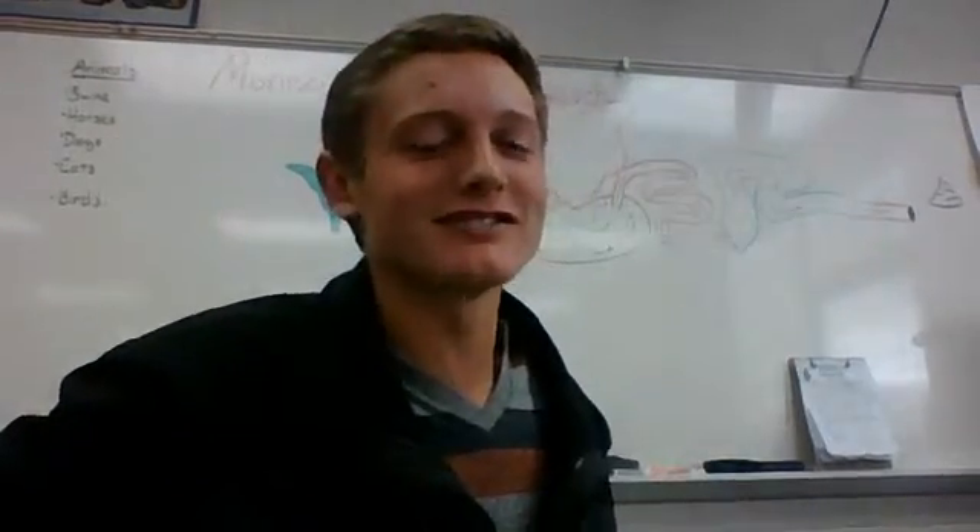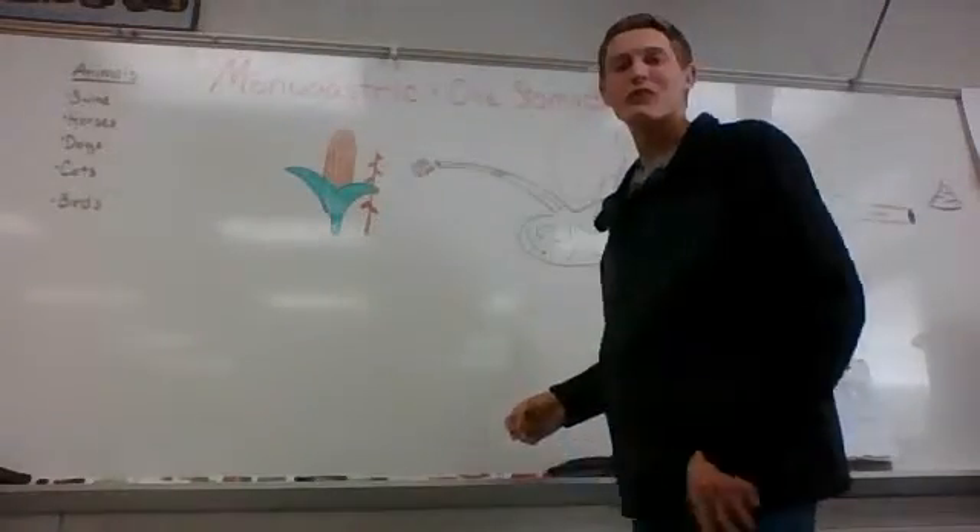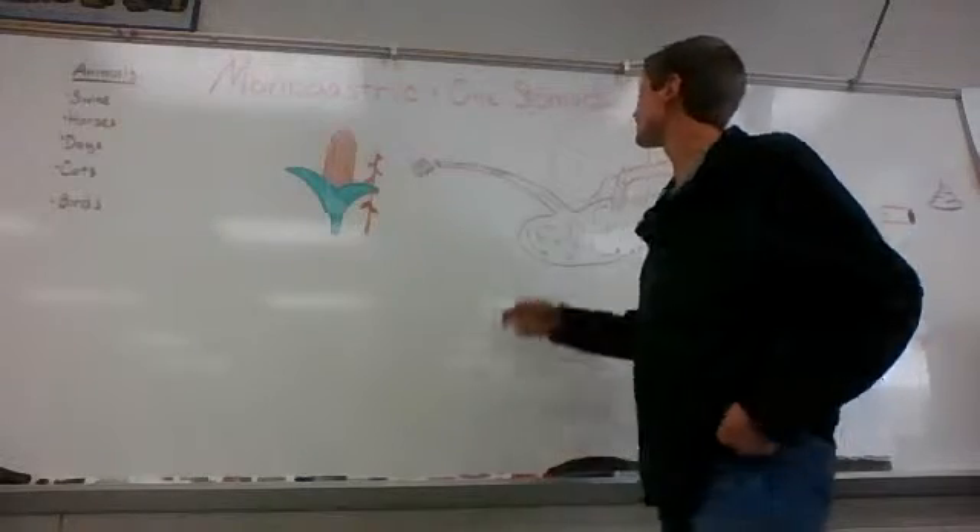Hello everyone! This is going to be great. Ms. Walsh, this is for you. All right, as you can see here, we're going to talk about the monogastric digestive system today.